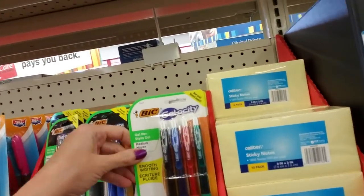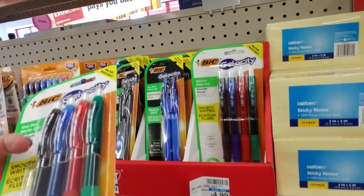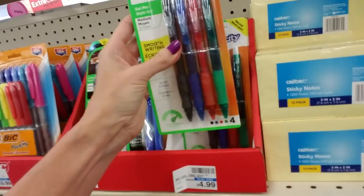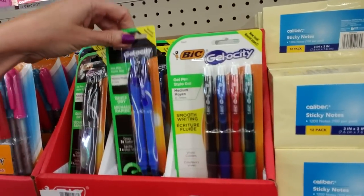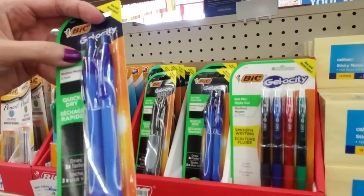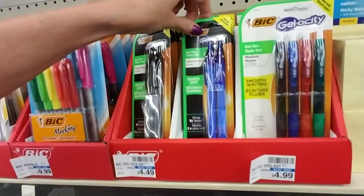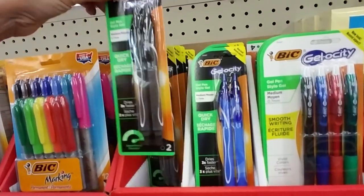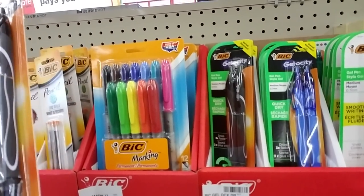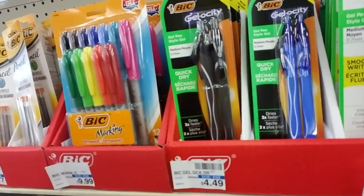And we have Bic Gelocity Medium Point Smooth Writing gel pens in green, red, blue, and black. These are $4.99. And you can get two — these are quick dry gel pens, another medium point in blue, $4.49, but they do dry quickly. And they have them in black as well, also medium point. I like that they have this rubber grip on here; it's so much easier to hold them with that nice ergonomic grip.